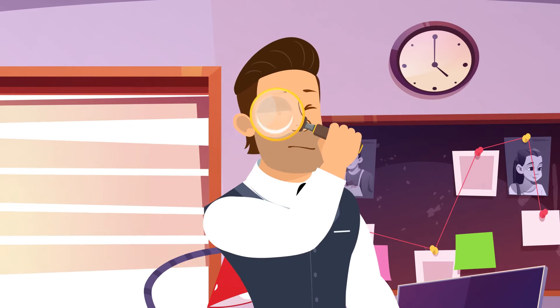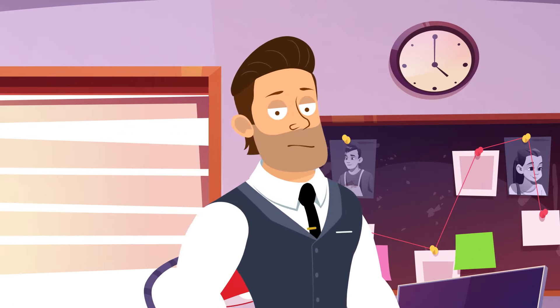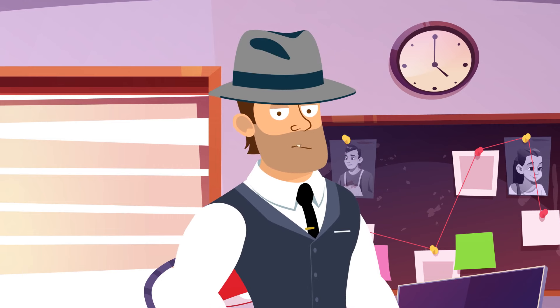Greetings to the best Bright Side detectives. Have you prepared your magnifying glasses? Then let's start.